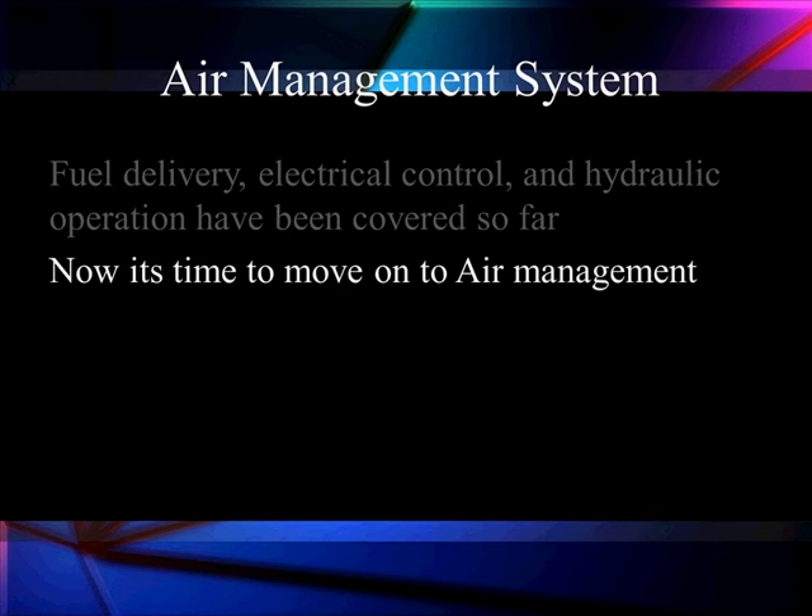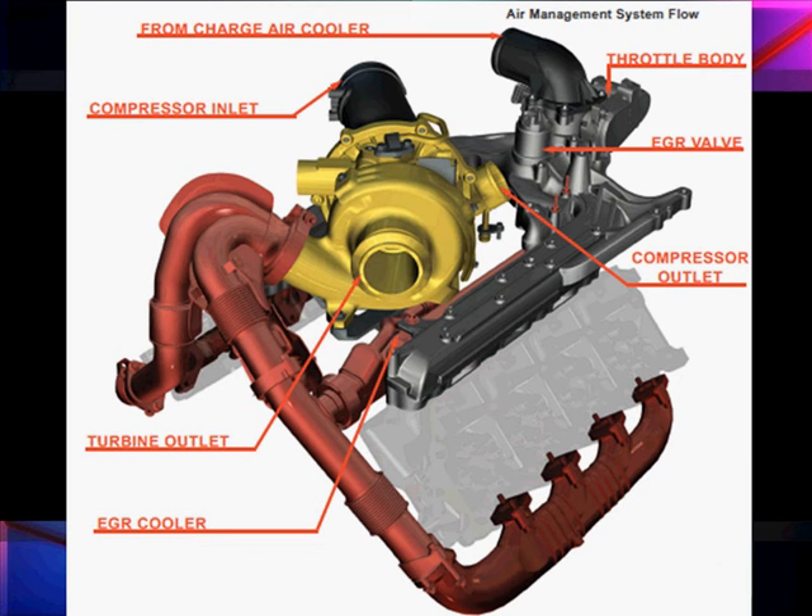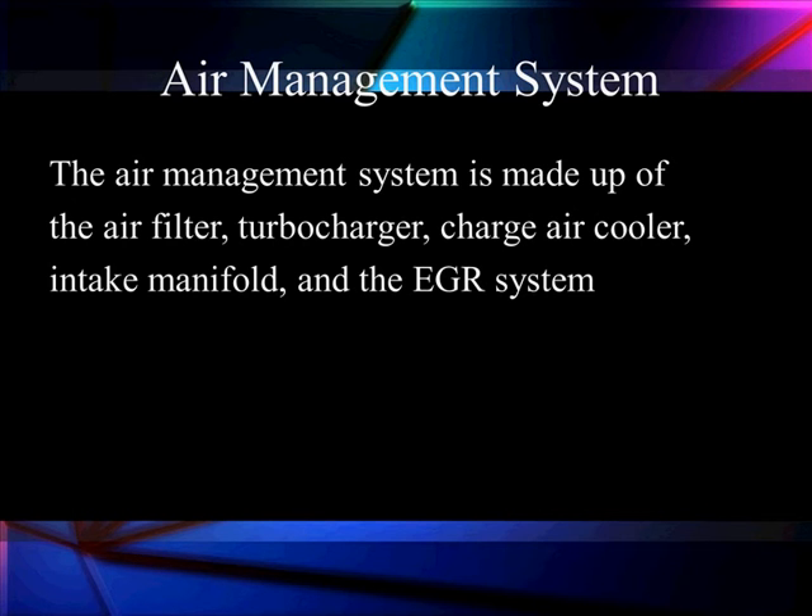The missing piece to make the engine run is to get air into the cylinders. This is our turbocharger — all of these systems have a turbocharger. The red area shows exhaust going through the turbo to give us our power. We're going to talk about the EGR valve, which is causing a lot of problems, the throttle body, and the EGR cooler, which is also going to be a problem. The air management system is made up of the air filter, turbocharger, charge air cooler, intake manifold, and the EGR system, which we'll spend a lot of time on.